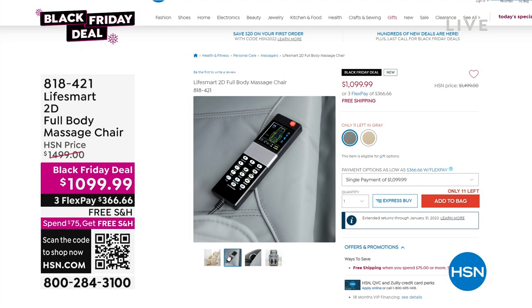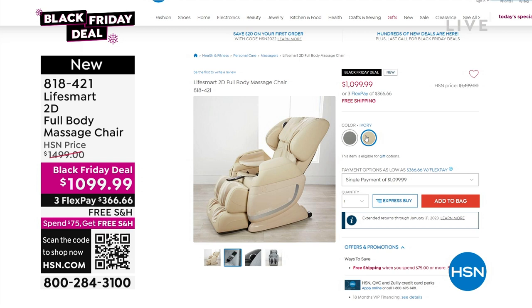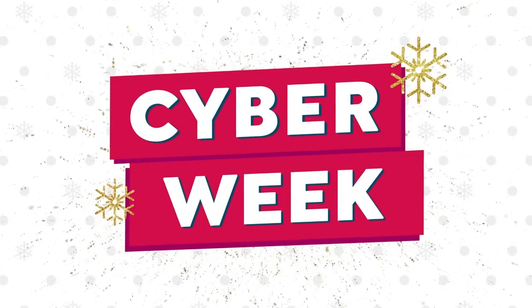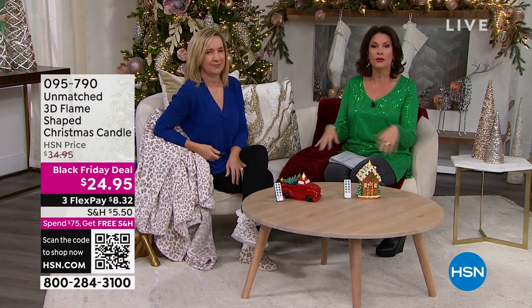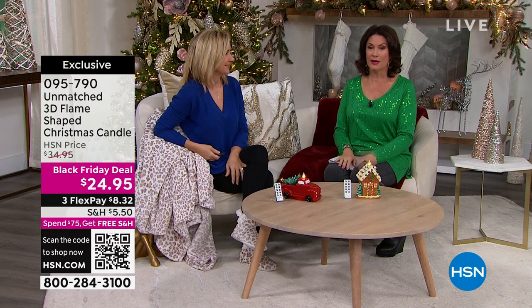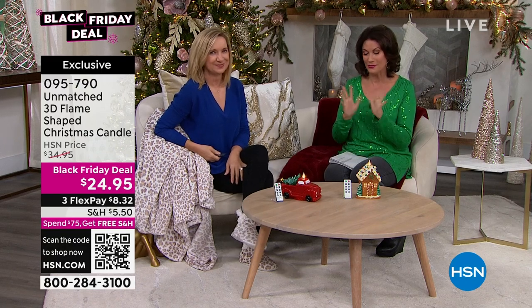A full-body massage chair from LifeSmart. We're not only doing a Black Friday deal price where you are saving $400 — we are also doing VIP financing. If you have the HSN credit card, you can finance this for 18 months — that's $61.11 a month. This will be not your favorite moment or hour — your favorite day. You're going to get in it and never want to get out. We have two color choices — only 11 in the gray, and 88 in the ivory. A friend of mine who actually owns this just wouldn't stop talking about it. This is serious massage — not just a vibration.